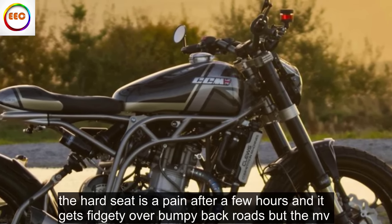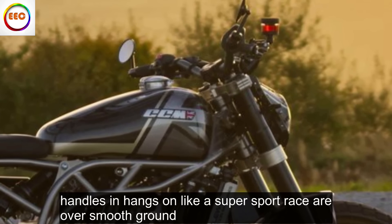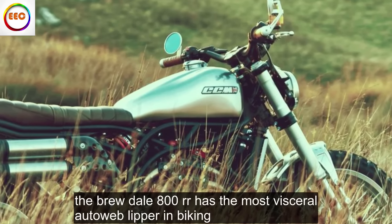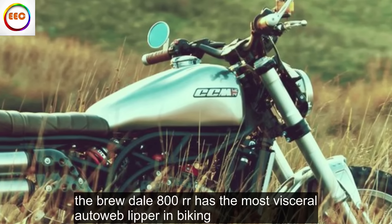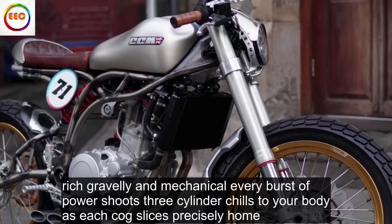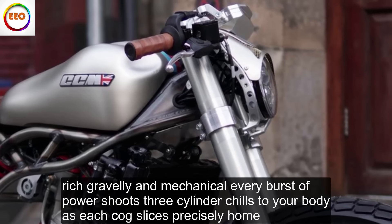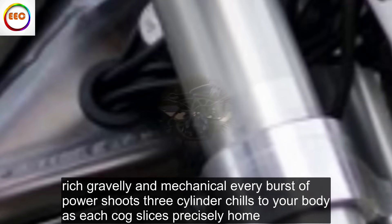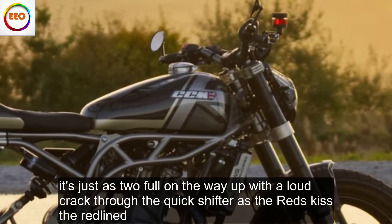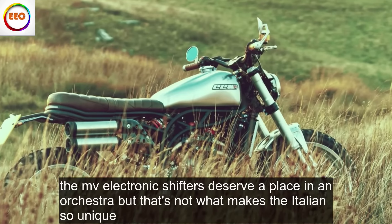The hard seat is a pain after a few hours and it gets fidgety over bumpy backroads, but the MV handles and hangs on like a supersport racer over smooth ground. The Brutale 800RR has the most visceral auto-blipper in biking — rich, gravelly and mechanical. Every burst of power shoots three-cylinder chills through your body as each cog slices precisely home. It's just as tuneful on the way up, with a loud crack through the quickshifter as the revs kiss the red line. The MV's electronic shifters deserve a place in an orchestra.